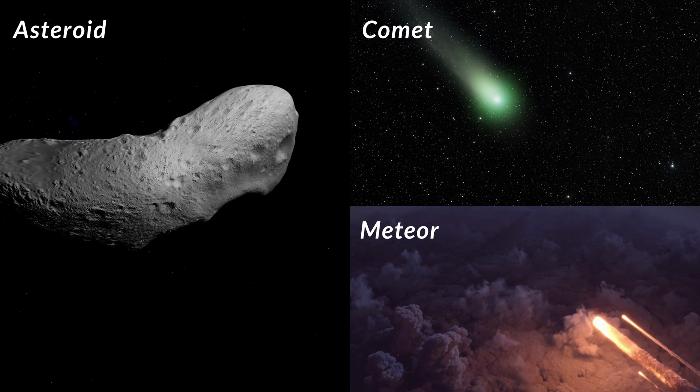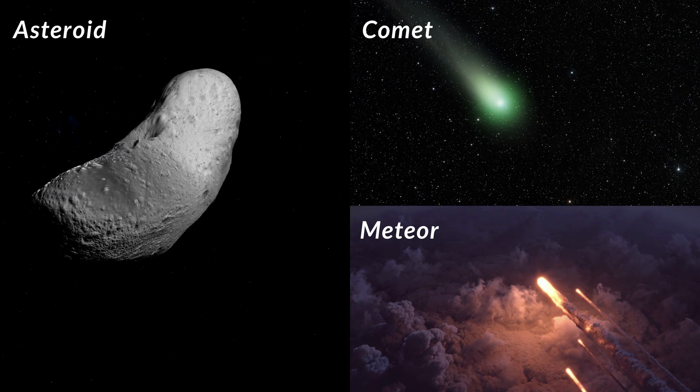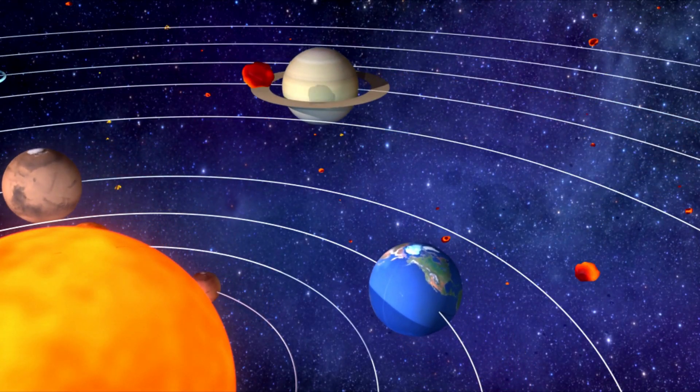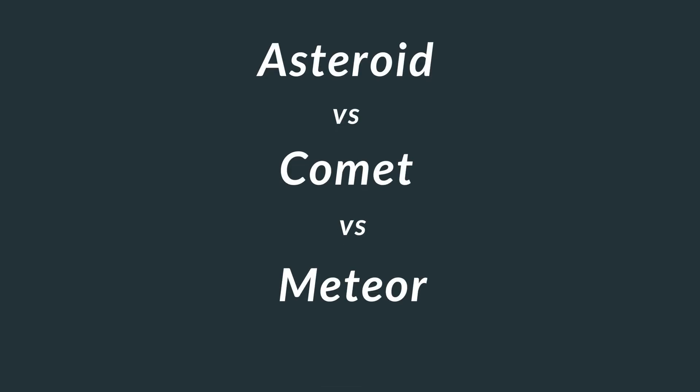We all have heard the terms asteroid, comet, and meteor. They are all planetary objects within our solar system orbiting the sun. Did you ever wonder what's the difference between these three? Let's take a look into it and compare them.